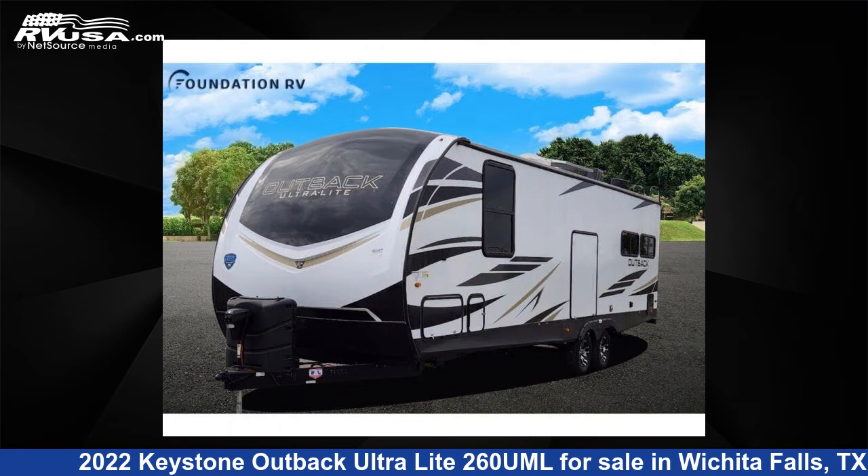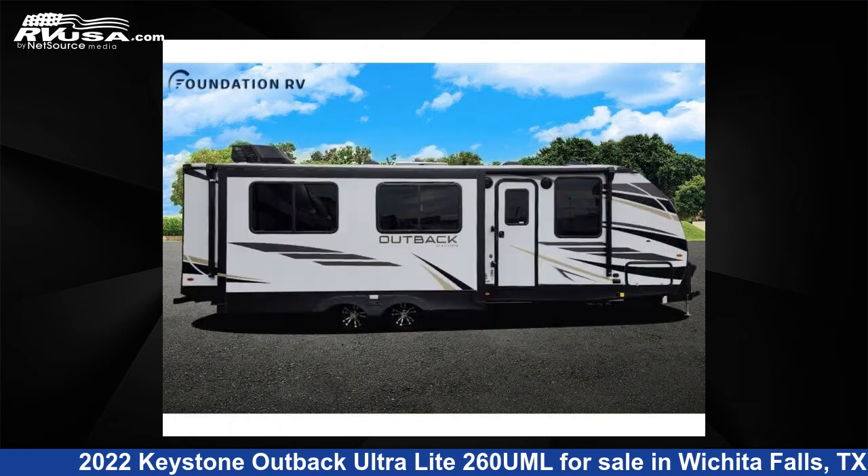This new Keystone is 30 feet 0 inches in length and features one slide-out, sleeps five, and 54 gallons fresh water capacity.